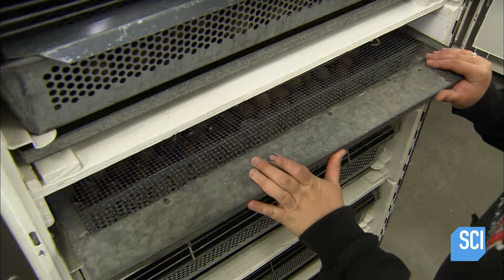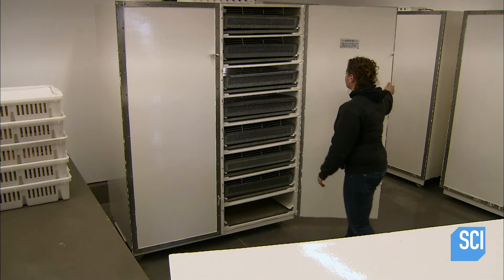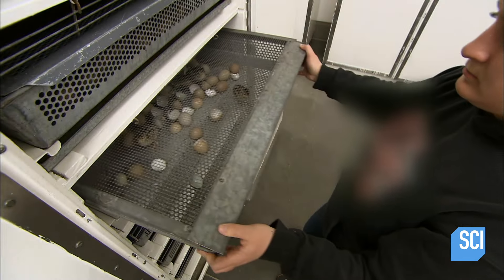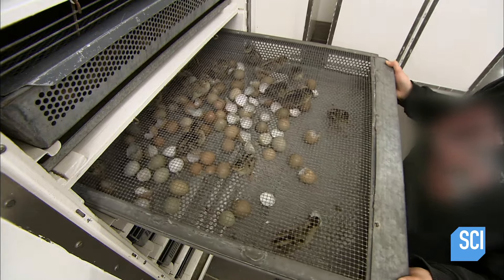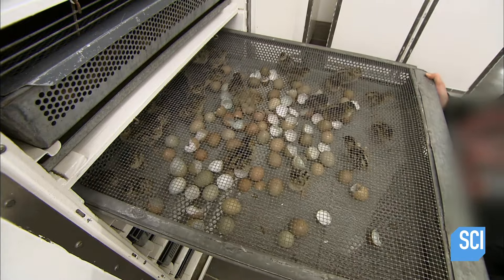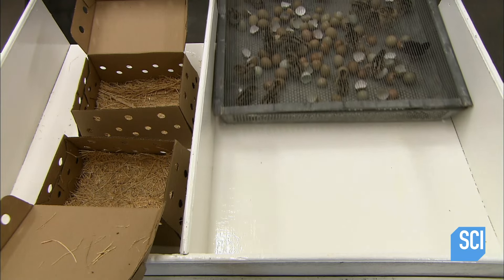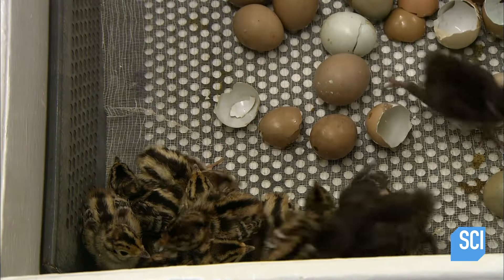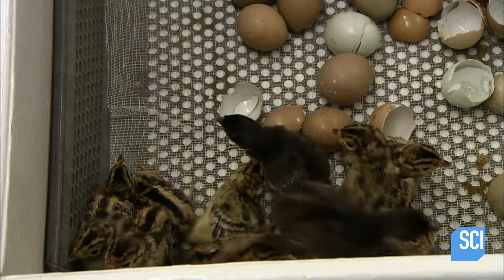As the water heats up, the humidity increases. This causes the shells to weaken, making it easier for the pheasant chicks to break out of their shells. After a couple of days the eggs have hatched, and after drying off, the chicks are fluffy and lively.